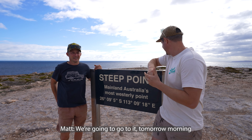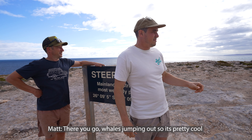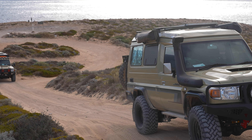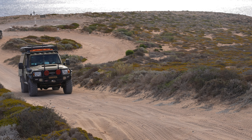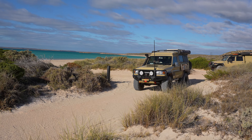We're going to go to it — tomorrow morning we're heading over to Dirk Hartog Island, just there. We drove back a few kilometres down the road to the barge campsite for Dirk Hartog Island, where we would be departing in the morning. It is part of the national park and needs to be booked.